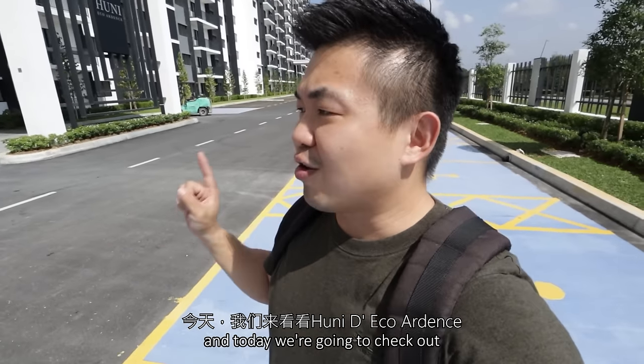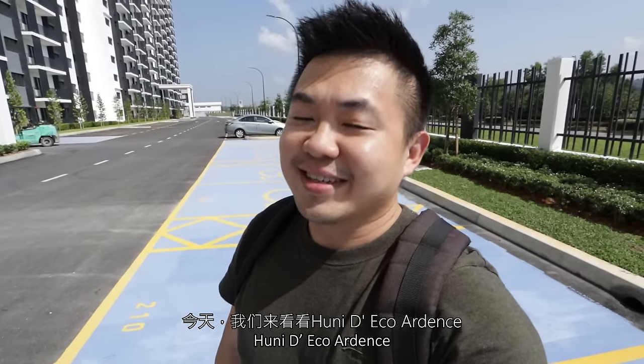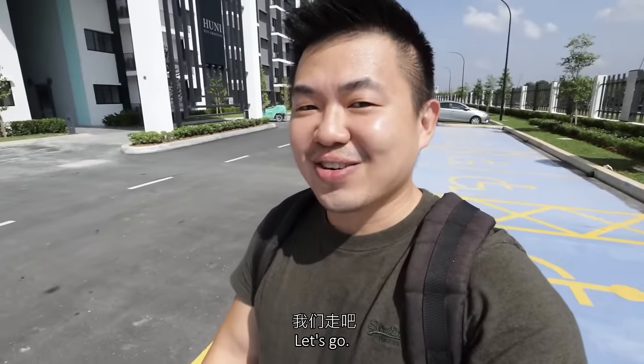What's up guys, this is Shannon and today we're gonna check out Huni at Eco Ardents. Excited? Let's go!